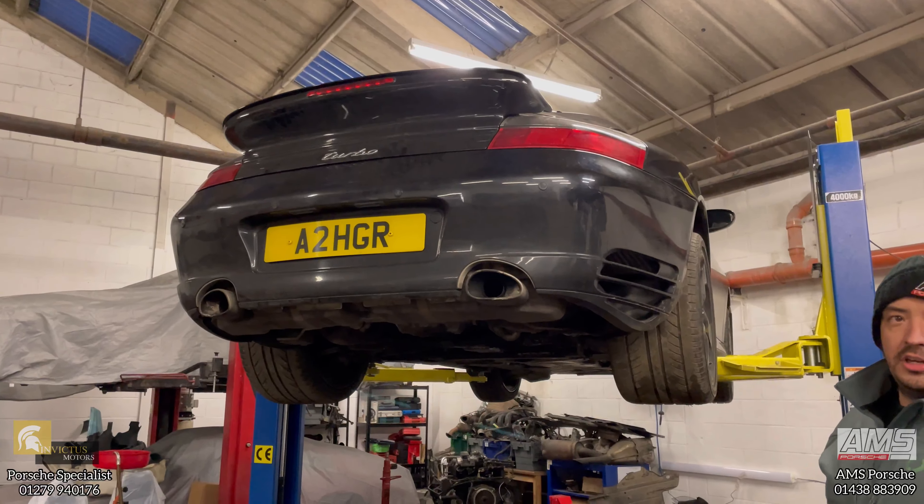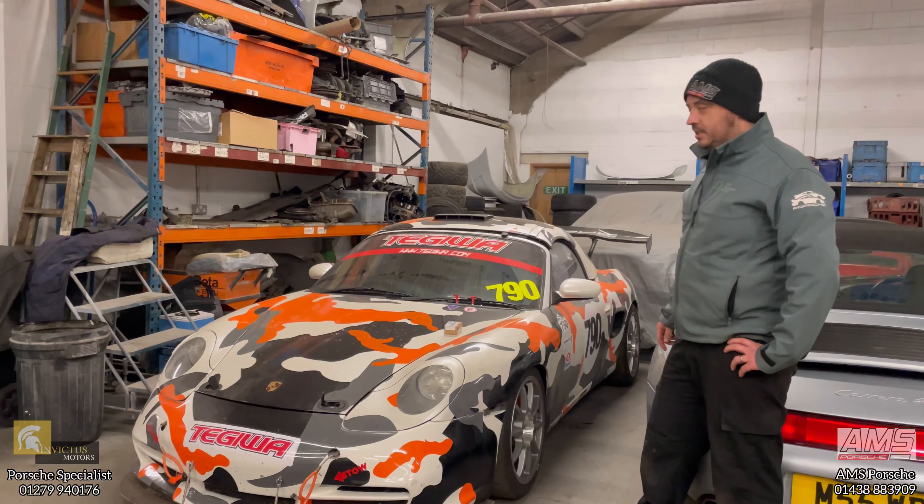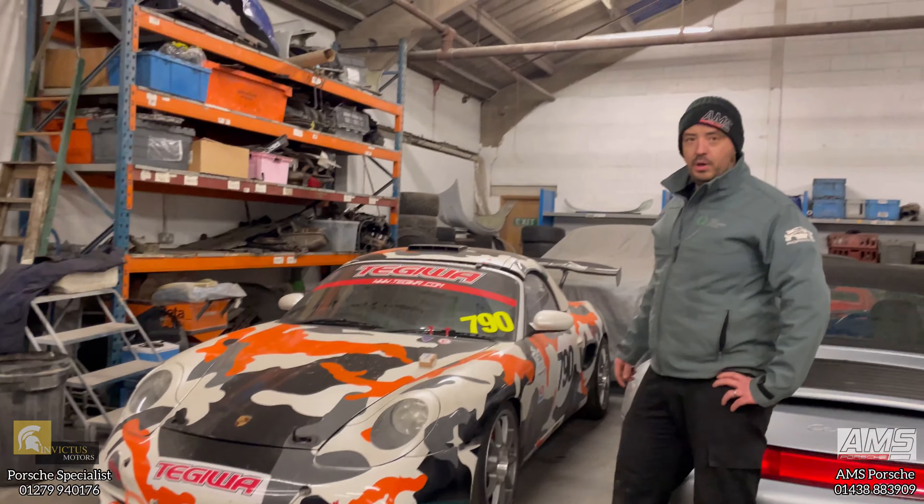The 986 Boxster — heavily camouflaged — is a race car. It's a little bit dirty because it's been subject to a fire extinguisher. It caught fire in the last race it did and the engine blew up catastrophically, so we're doing a full engine rebuild with a few modifications so it should be good for endurance racing.